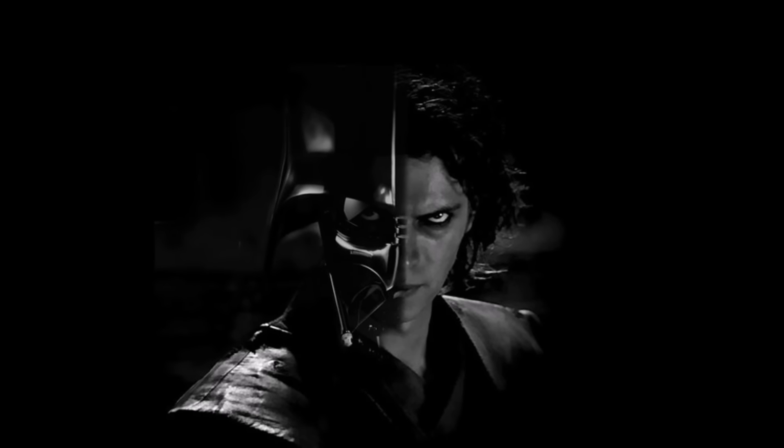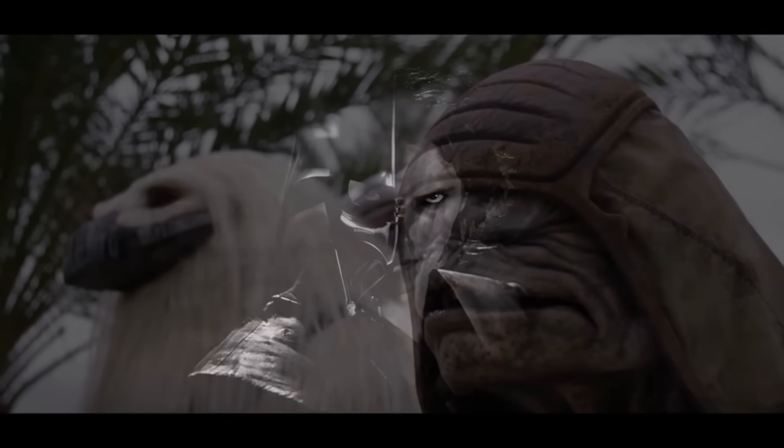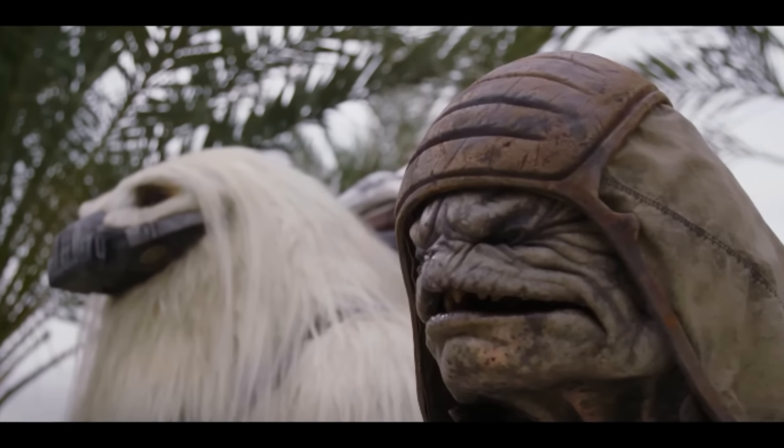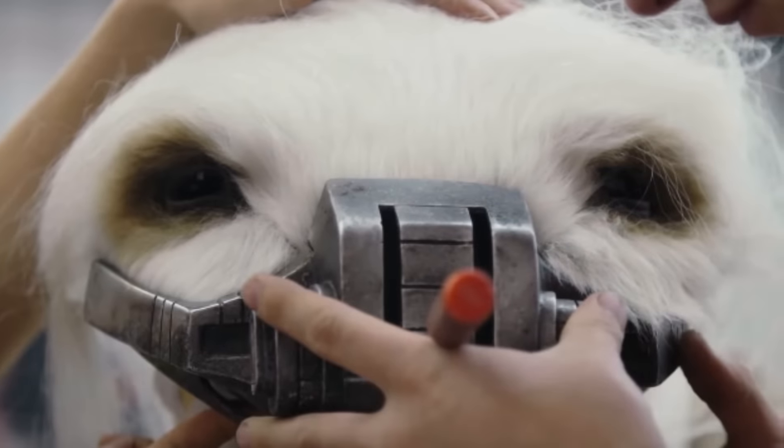Today we received a very interesting and important video entitled Rogue One A Star Wars Story Creatures Featurette, where the creators behind the designs of the creatures for the film displayed what we can expect, but something huge was revealed in the background during the featurette.